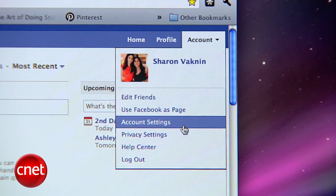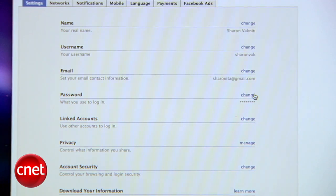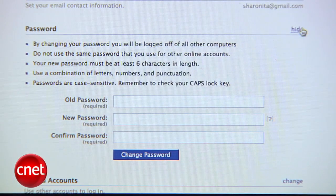Now, if it's too late and your account has already been hacked, or you think you might have malware, there are a few things you can do. First, change your password right away. You can do this by going to Account, then Account Settings, and hit Change to change your password. Make sure it's different than all your other passwords, because if a hacker steals your Facebook password and it works for your email account, he can use it to get into that too.